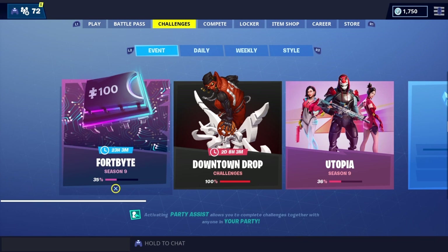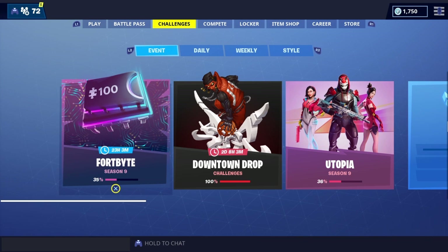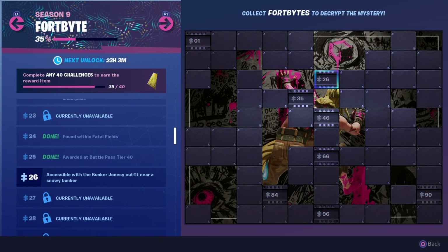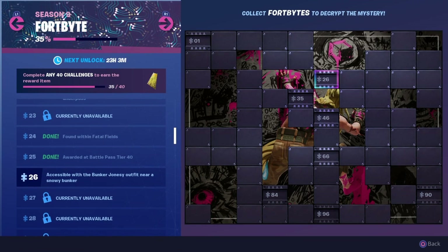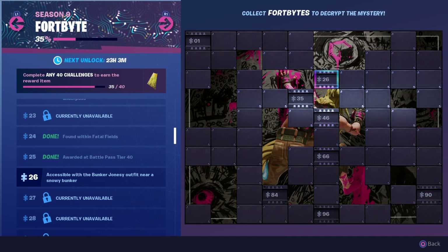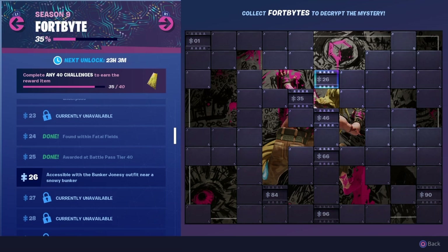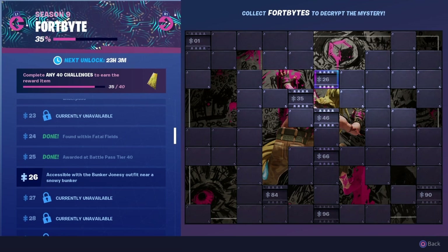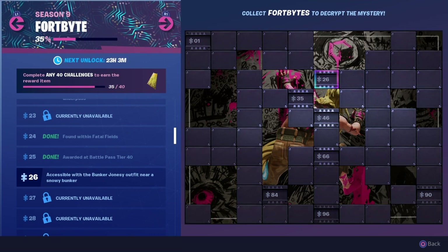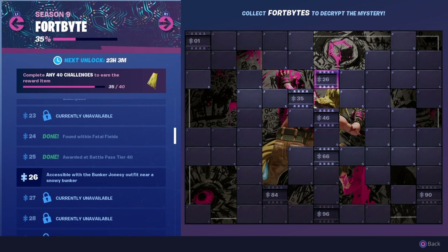Hey guys, Finnegan here with another Fortnite video. The new Fortbyte has now been released — it is Fortbyte number 26. If you guys are new to the channel, make sure you smash that subscribe button, hit that like button, and turn on post notifications so you do not miss an update, upload, or live stream, as I cover all Fortnite LTMs, events, and challenges.